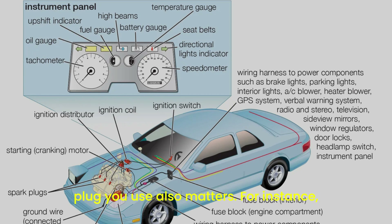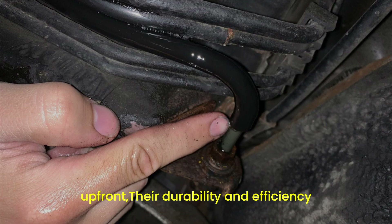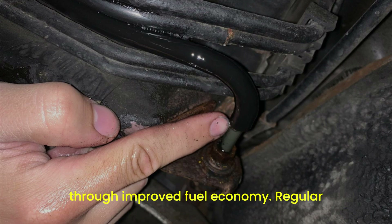The type of spark plug you use also matters. For instance, iridium and platinum spark plugs tend to last longer and provide more consistent performance compared to their copper counterparts. While they may cost more upfront, their durability and efficiency can save you money in the long run through improved fuel economy.